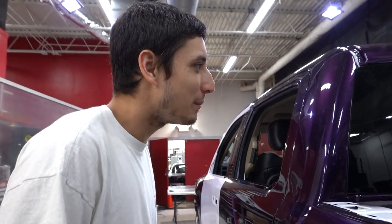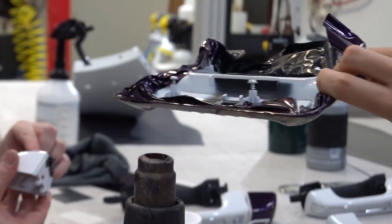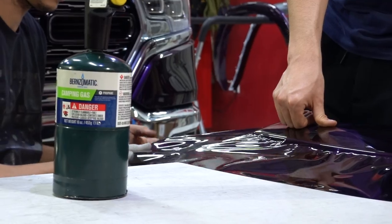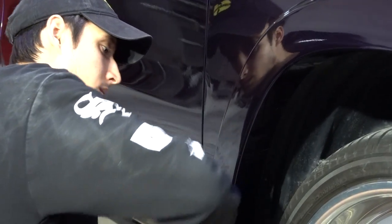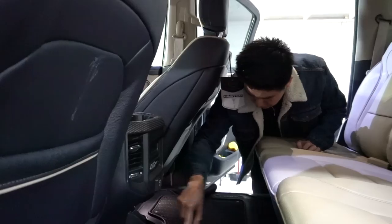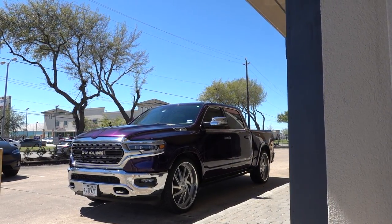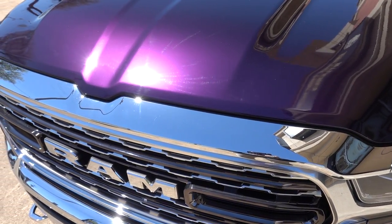No white, baby! No white, baby! No white, baby! I wouldn't have guessed that Nozitek's Midnight Purple would be their most popular wrap color, but I can definitely see why it is. There's a bunch of purple wraps out there, but none like this. This is our third one and it still amazes us with how deep the color looks — it really does look like paint, being how clear it is.